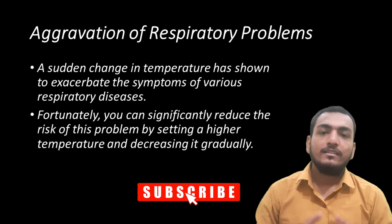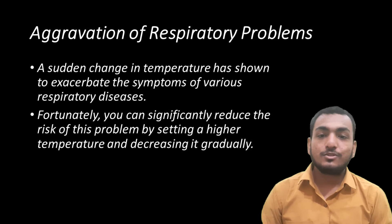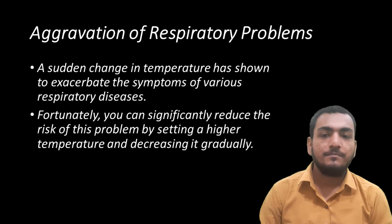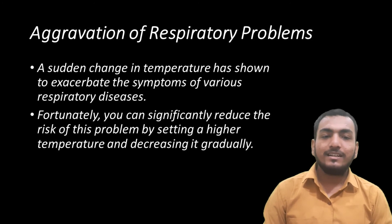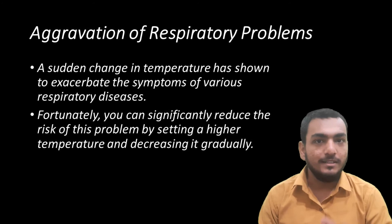The next disadvantage is aggravation of respiratory problems. A sudden change in temperature has shown to exacerbate the symptoms of various respiratory diseases. Fortunately, you can significantly reduce the risk of this problem by setting a higher temperature and decreasing it gradually.